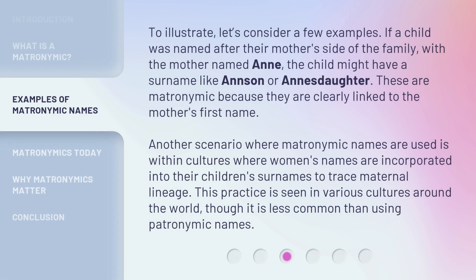To illustrate, let's consider a few examples. If a child was named after their mother's side of the family, with the mother named Anne, the child might have a surname like Anson or Anna's daughter. These are matronymic because they are clearly linked to the mother's first name. Another scenario where matronymic names are used is within cultures where women's names are incorporated into their children's surnames to trace maternal lineage. This practice is seen in various cultures around the world, though it is less common than using patronymic names.